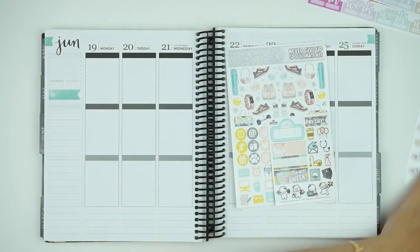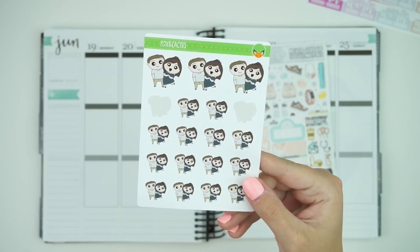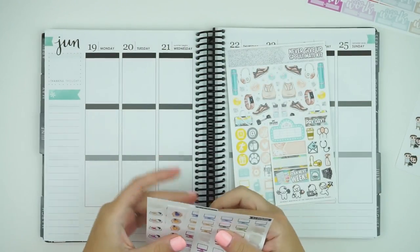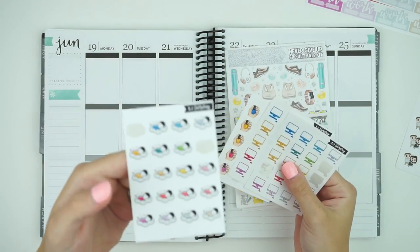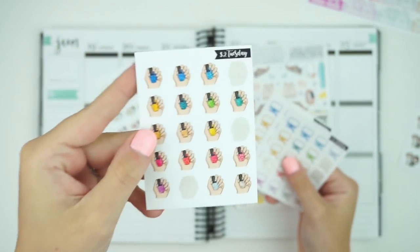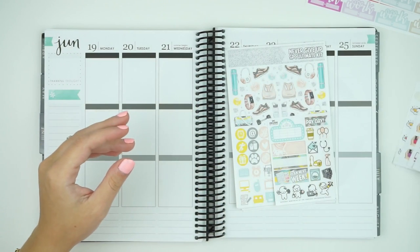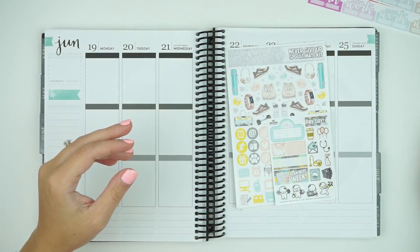These are new to the shop in the summer multicolor. Other than that I just pulled out these custom boxing cactus couple stickers because we're going to do a date night this week, and then a past $2 Tuesday of the glitter babies on clouds, the glitter nail polish, and the glitter computers that I'm going to use for design days because I need to get some design done this week.